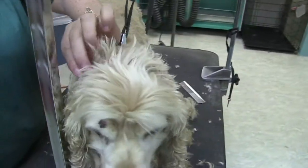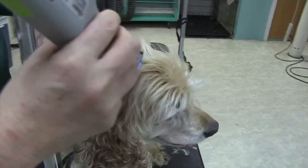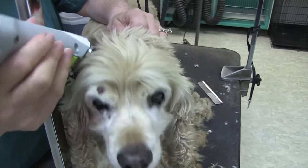See how she has this one on her head? That'll go over it and it won't cut into it, because the last thing we want to do is injure the dog.